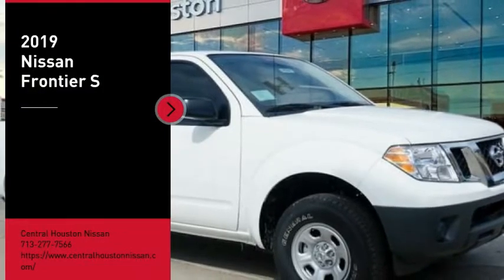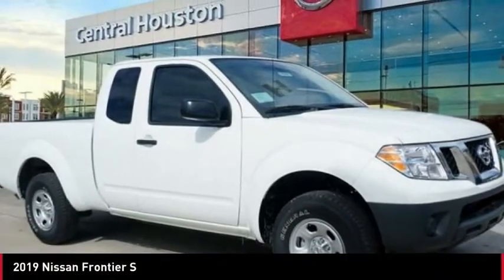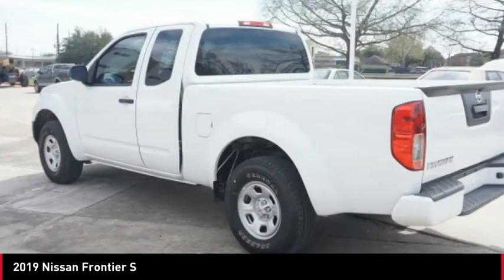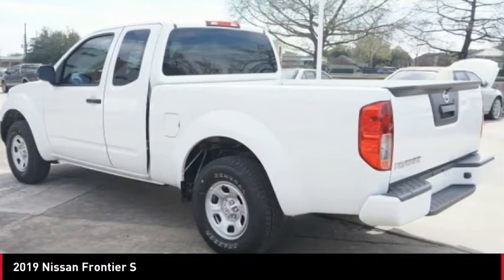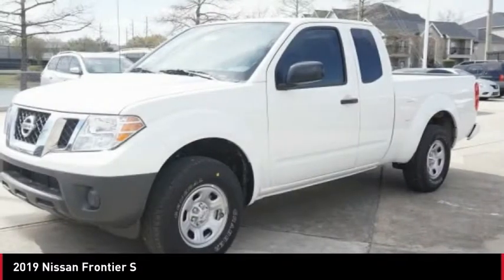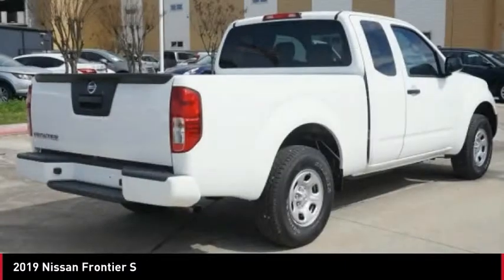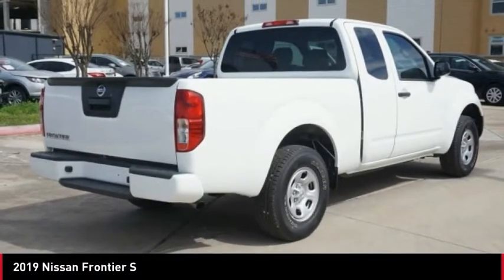Come test drive the 2019 Frontier. The Nissan Frontier offers a full-length, fully boxed frame for strength, serious off-road capabilities, and a five-star rating for side impact crash safety. The Frontier's interior comforts include cab versatility, under-seat storage, and seating for five.